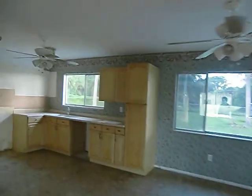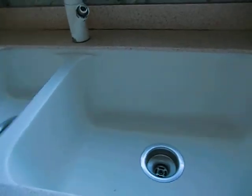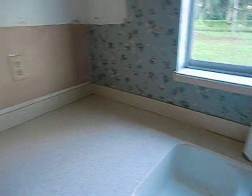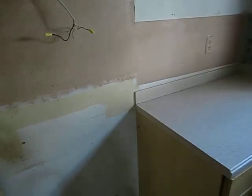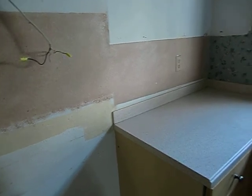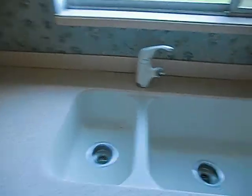Kitchen. Cabinetry looks pretty decent — it's not old, not original. It looks pretty good. Countertops... I believe that might be the solid surface. And that's an undermount sink.